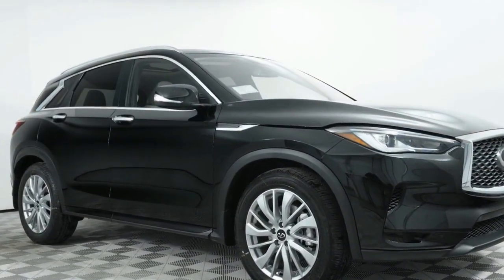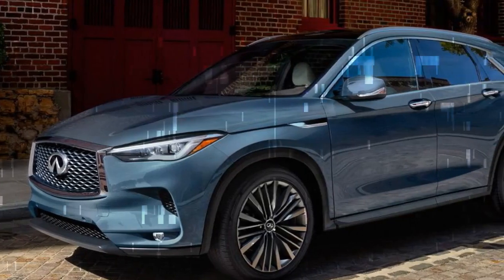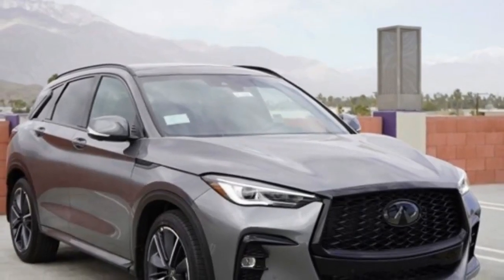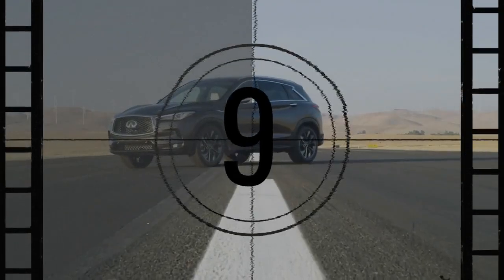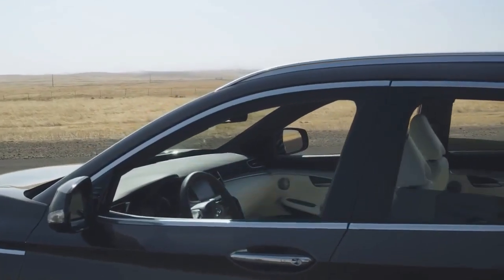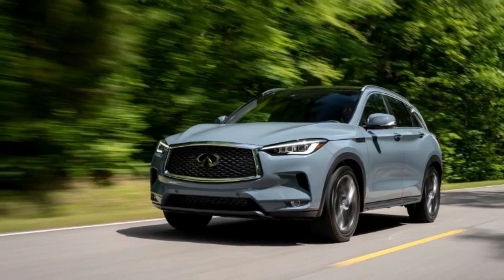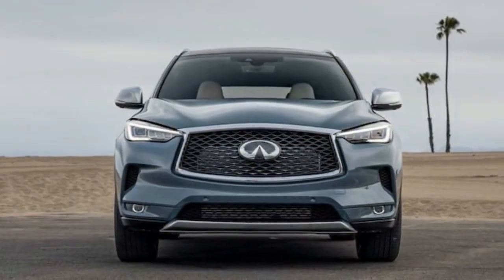Despite the aforementioned shortcomings, we wouldn't label the QX50 as a bad SUV. None of these quirks are severe enough to undermine Infiniti's effort completely, and the QX50 meets enough criteria to be considered among luxury compact SUVs. However, problems arise when you compare it to other luxury compact SUVs. Starting at $42,350 for the base model and reaching about $62,000 for our well-equipped Autograph trim, it competes directly with options from Japan, Korea, Germany, and the U.S. While the QX50's test results are similar to its rivals, other vehicles in this segment are more convincing as legitimate luxury crossovers, with better materials, more impressive technology, and a higher degree of driving refinement.